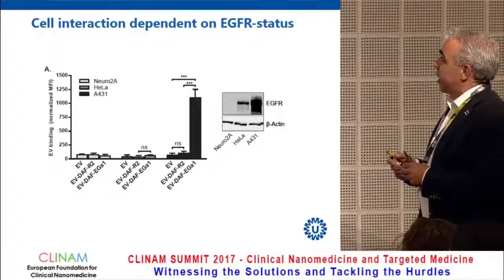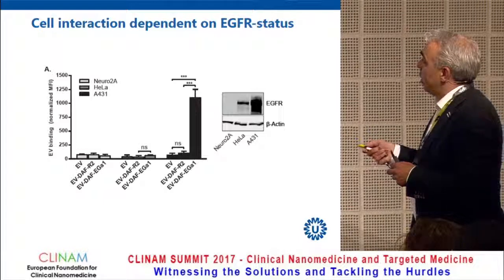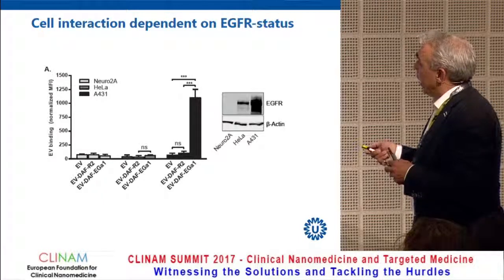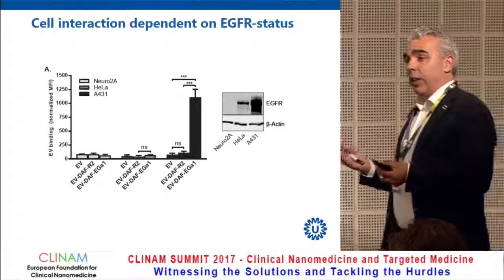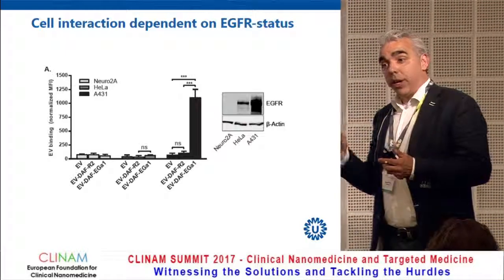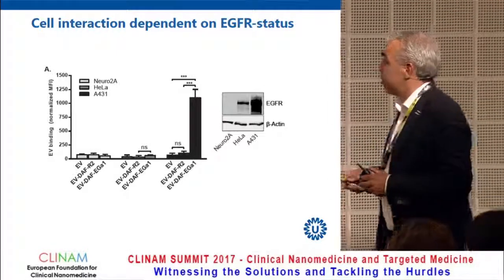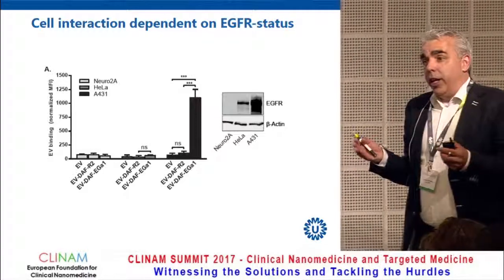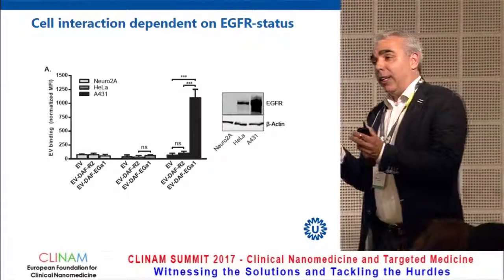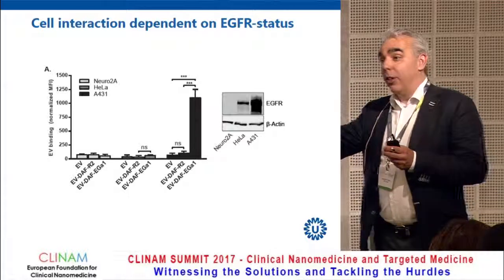Again, cell interaction is dependent on EGFR status: Neuro-2a cells with hardly any EGFR, HeLa cells with hardly any EGFR, and A431 cells with a lot of EGFR. The extracellular vesicle interaction is clearly mediated by the presence of the nanobody on the surface and by the EGFR status of the target cells. In conclusion, we can really modulate the cell specificity of extracellular vesicles by placing a new nanobody on the surface.